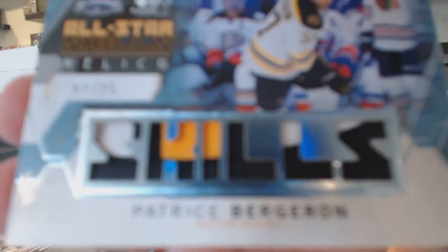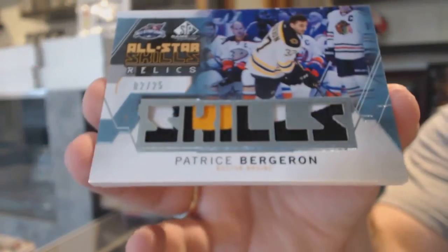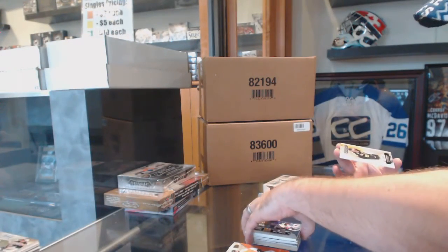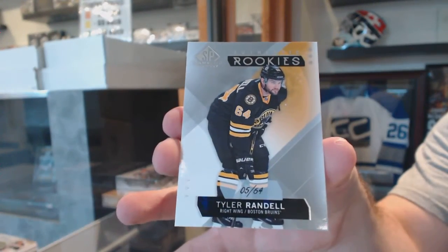It's a beautiful patch piece too, actually — I can get this freaking camera to focus. And we've got a true rookie numbered to 64 for the Boston Bruins: Tyler Randall.